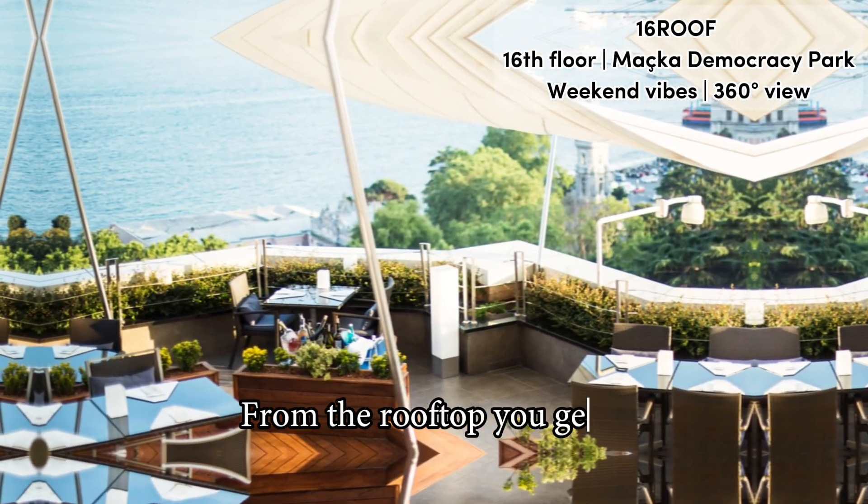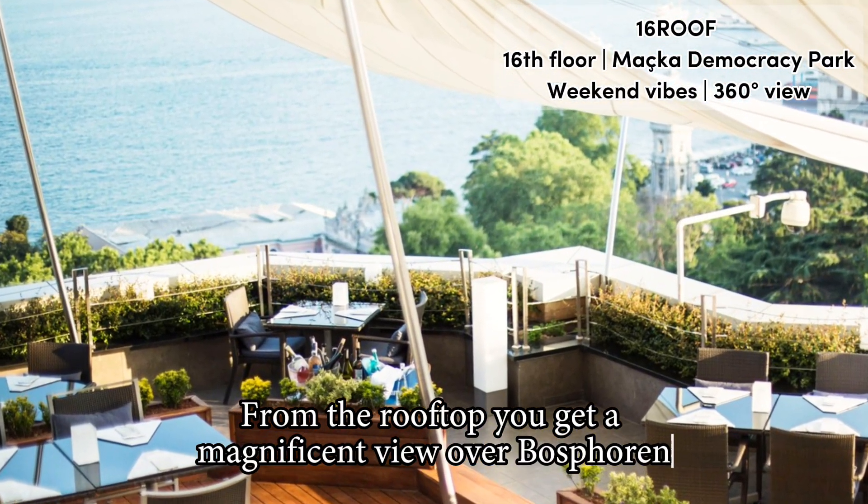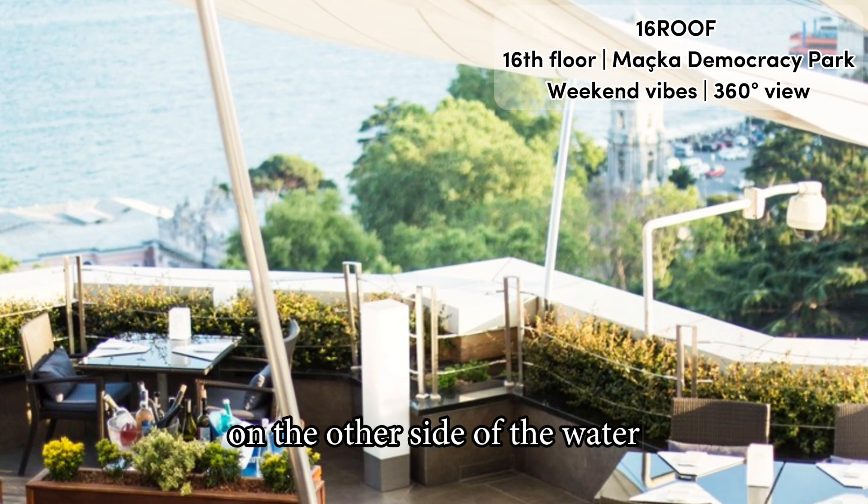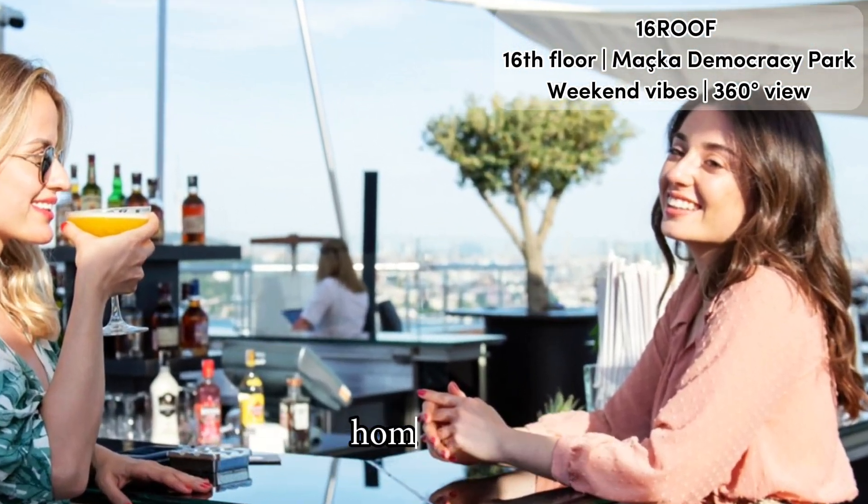From the rooftop, you get a magnificent view over the Bosphorus and the Asian part of the city on the other side of the water. You can also see down to the Besiktas Soccer Team Home Arena.